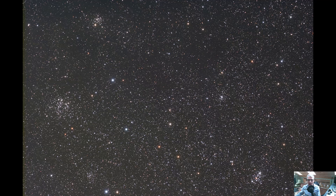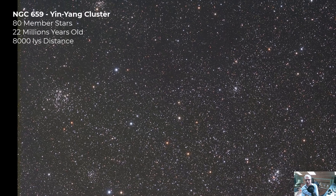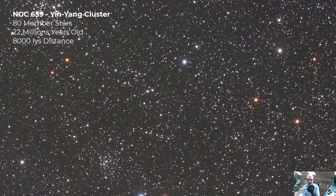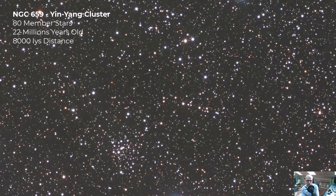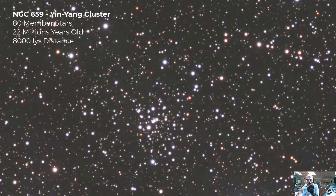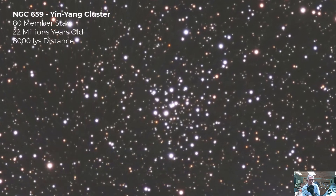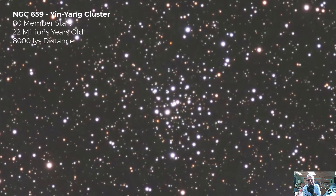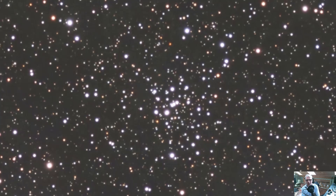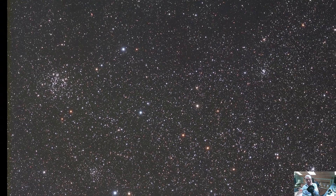Not too far away we find the Yin-Yang cluster, NGC 659. It's clearly smaller and less dense compared to NGC 663 or M103, but still impressive, sitting about 8,000 light years away. It contains a mixture of young bright stars and older fainter ones. That diversity gives the cluster a varied appearance — which is likely where the yin-yang name comes from, with a bright and a dark half. It's approximately 40 million years old.